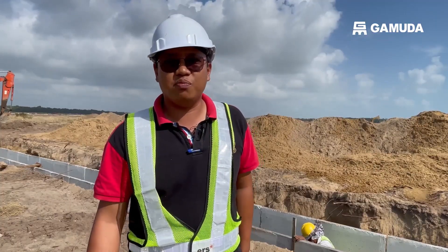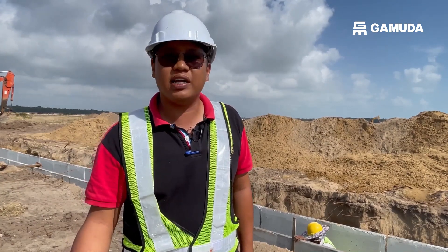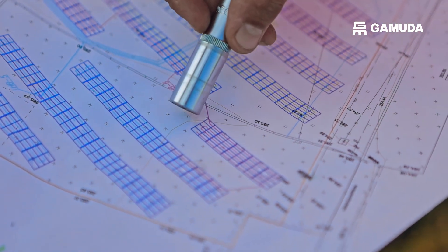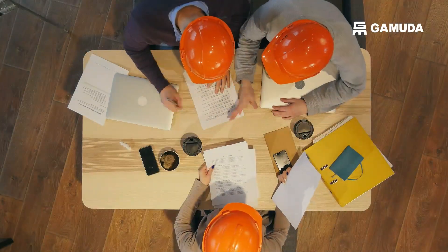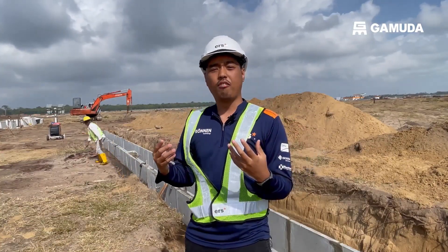Coming from a different construction background in railway construction project management, coming here has opened up a new experience for me — to build facilities that generate electricity. I learned a lot on solar farm power plant construction, including the switchyard and also substations to transport and dissipate the electricity. What excites me about this project is that during my studies I was involved in a competition regarding the design of a solar farm, and after joining this company to work on this solar farm project, I have experienced the real way of how we actually implement the construction.